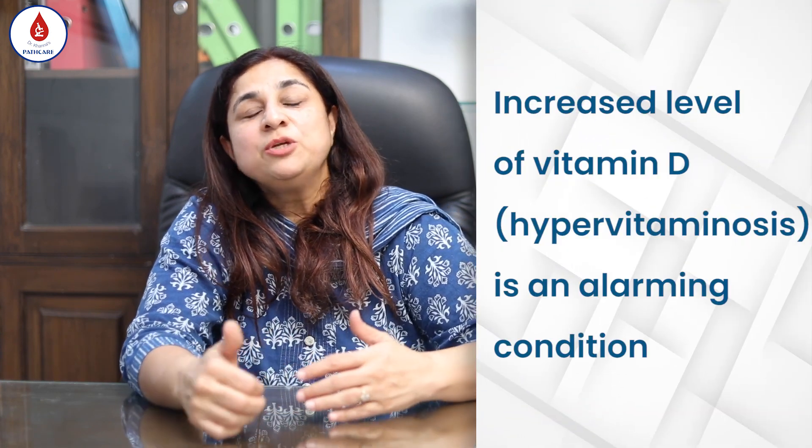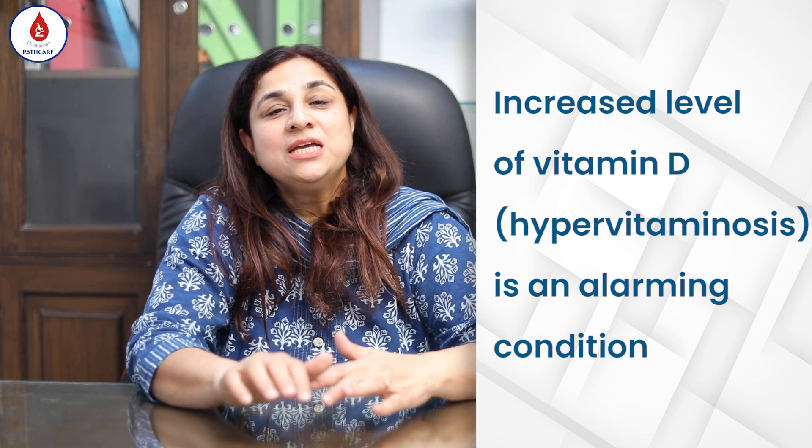You can also have toxicity of vitamin D, and that is a little dangerous. Hypervitaminosis of vitamin D is a situation which should be alarming — you have to immediately stop your supplements. Do not take vitamin D supplements more than what is required by the doctors, and you must monitor your vitamin D levels when you are on supplements. These are two very important takeaway points.